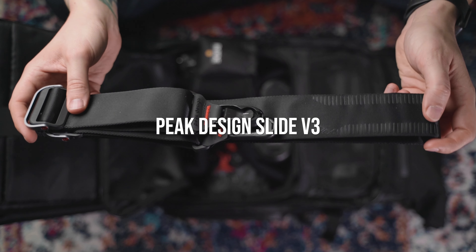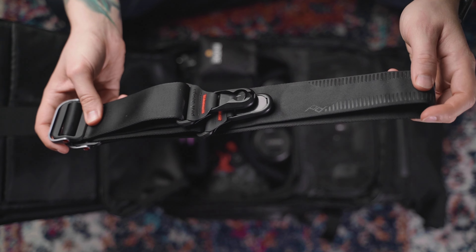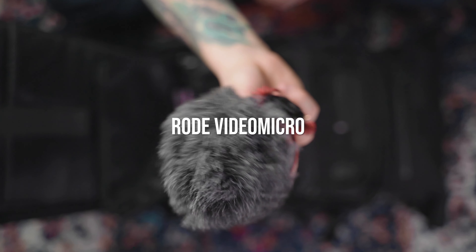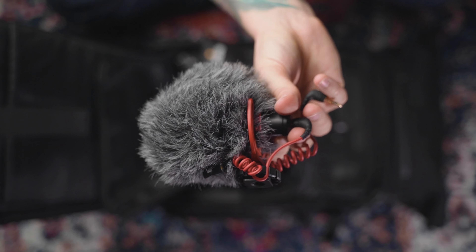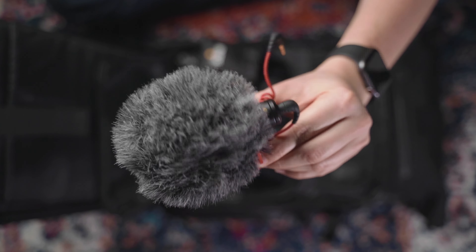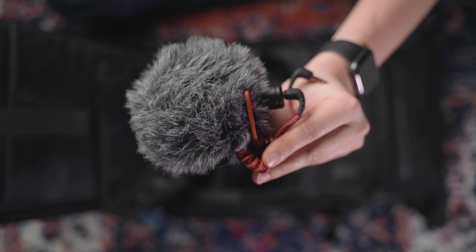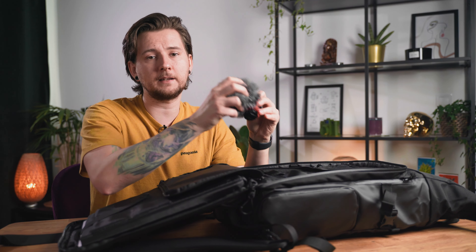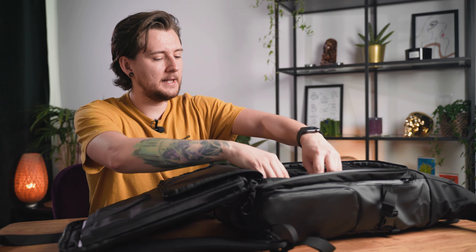Next is the Peak Design Slide camera strap — basically the only strap you should consider for your camera. For shotgun mics I have the Rode Video Micro — that's the only one I carry. I sometimes rent the Rode Video NTG if I need it for serious jobs, but for run and gun and vlogging this is more than enough. It's really good quality, small, doesn't need a battery, and doesn't pick up wind noise.